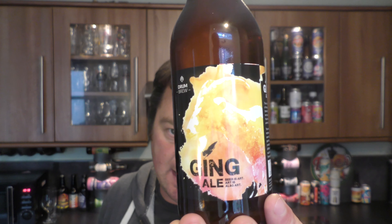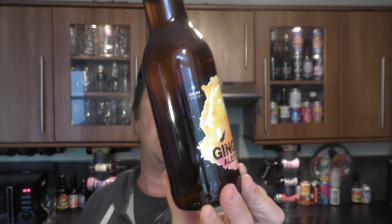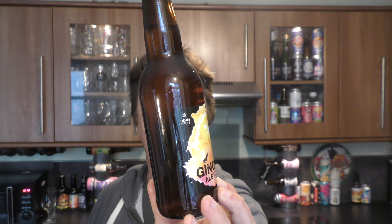It's beer o'clock on Real Ale Craft Beer. Today we've got a beer from Drum Brew in Norway and it's a bottle of their Ging Ale. I'm going to call it Ginge though I think. It's a ginger infused Norwegian gourmet ale from Tromja Arundel in Norway.